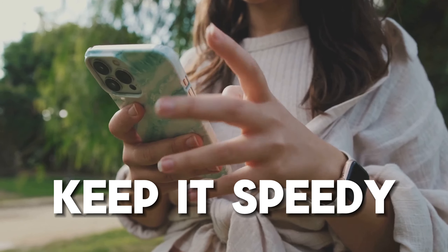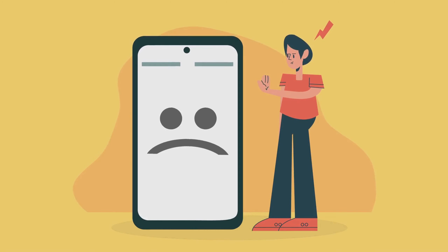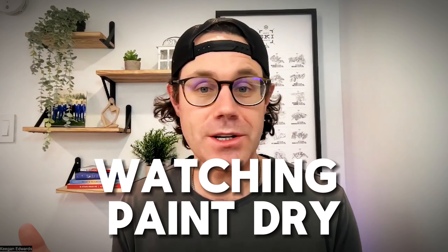Next up, keep it speedy. If your website takes ages to load, people will leave — nobody likes watching paint dry. Make sure your website loads fast so people on their smartphone can see all the information they need without waiting around. Otherwise, they'll bounce.